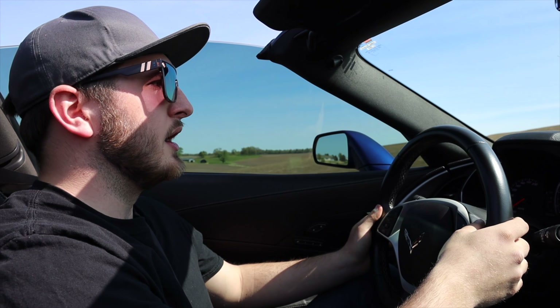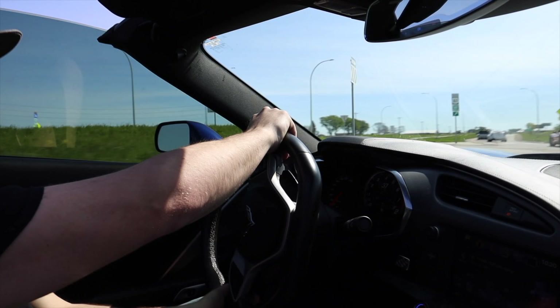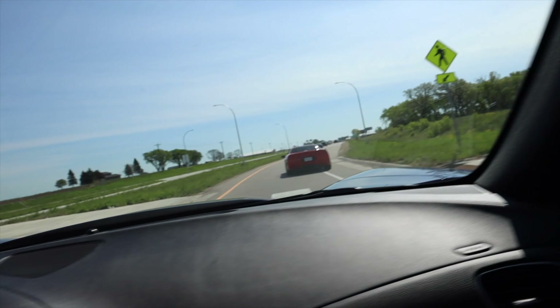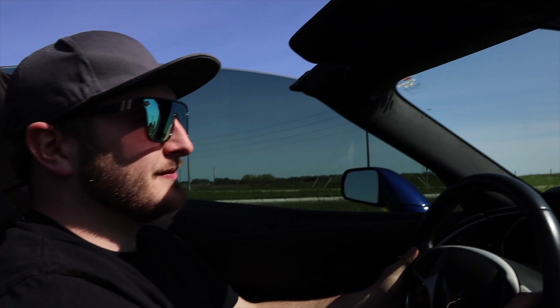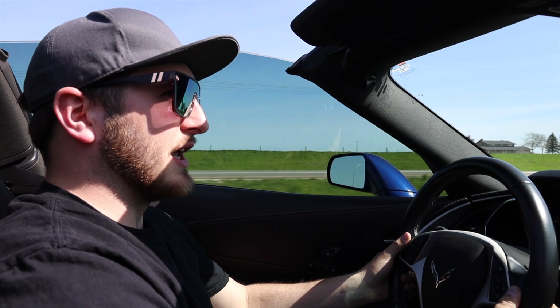In the C8 we're sitting on top of the front axle, where here we have the same view you get in the C5, C6, C4, and all the previous generations. My favorite part about this car, however, is how easy it is to control around corners.